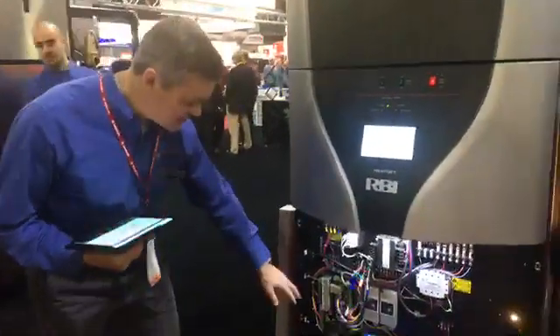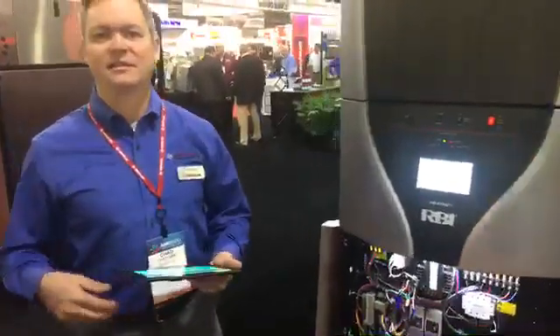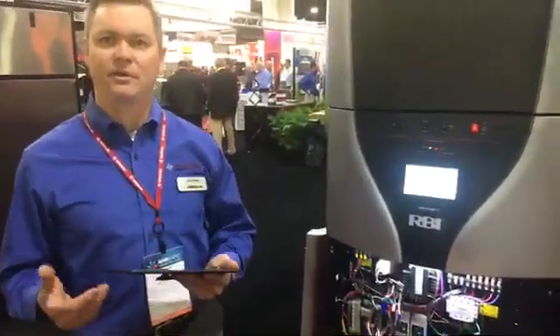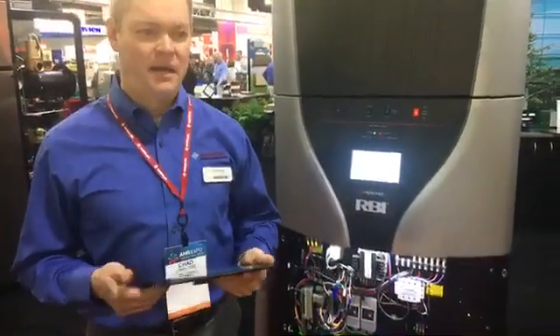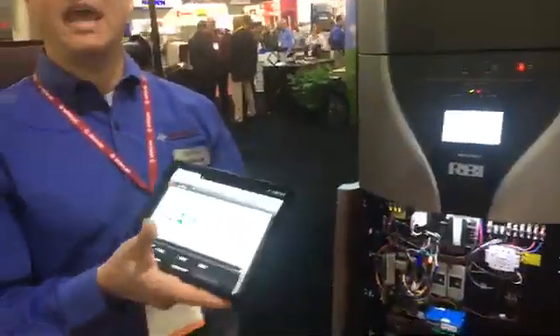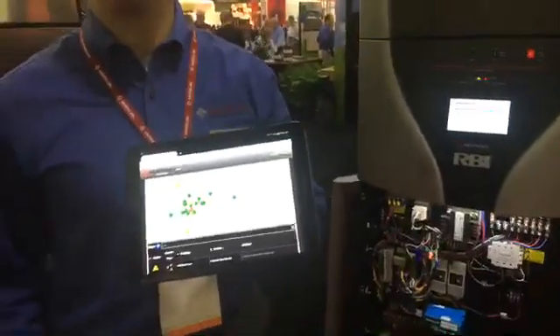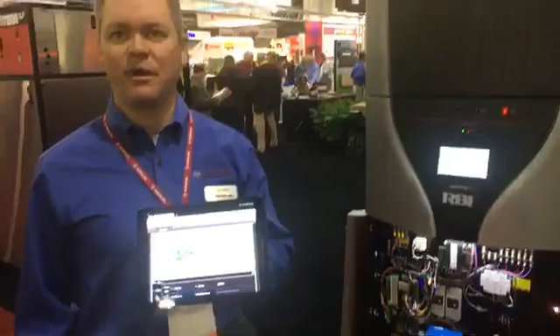We also have a device called HeatNet Online. When we hook that boiler up to the building server, we can broadcast 230 points of data every minute to the web, and with that we can help people run their boilers better and identify problems and issues in real-time.